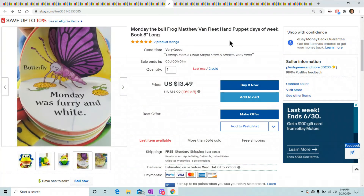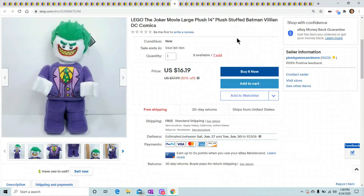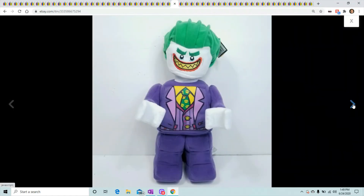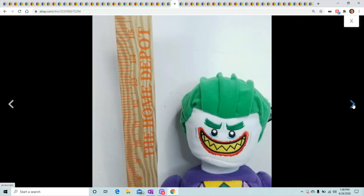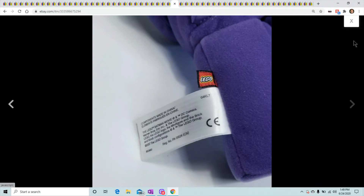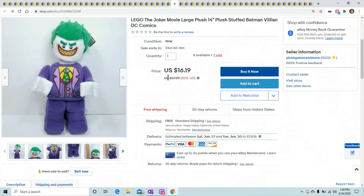Another Lego Joker plush sold. Got this from a Lego park where they were clearancing him out. He sold for $16.19 and seven have sold so far — I still have eight available.